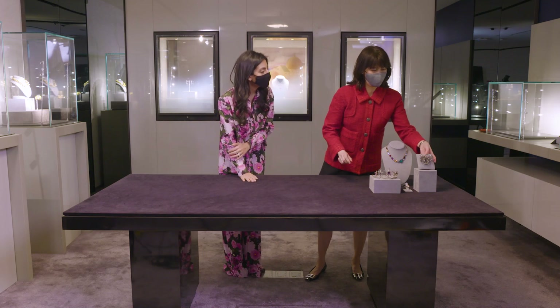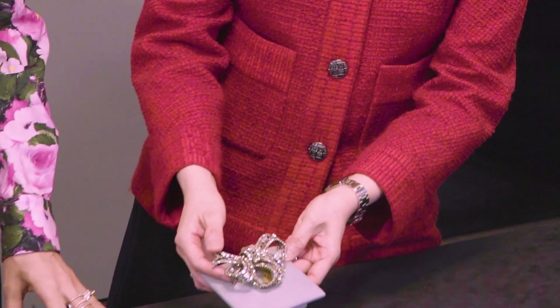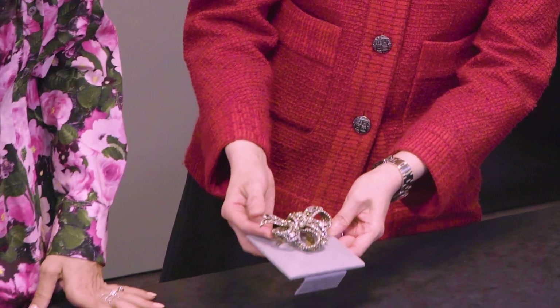Then of course we have this incredible brooch from the early Georgian period. While it's so old, it's still very modern.